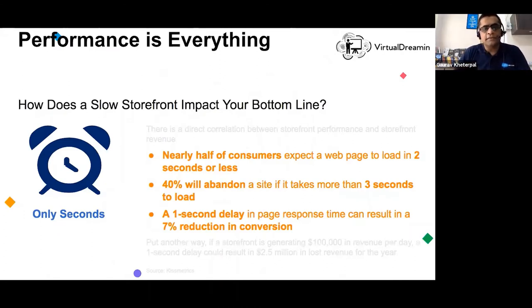Performance is everything — and that is an understatement in the e-commerce world. When your storefront is slow, it takes consumers more time and reduces your throughput. Statistics suggest 40% of users will abandon a site if it takes more than three seconds to load. A one-second delay in page response time can result in a 7% reduction in conversion — and for an e-commerce player, you don't even want to imagine what that does to your top and bottom line.